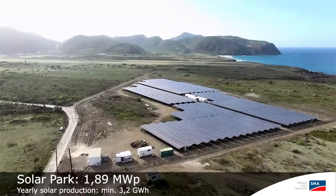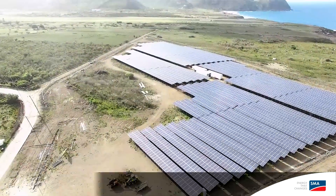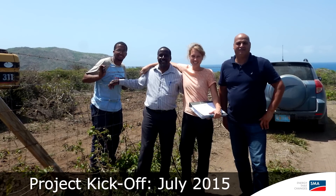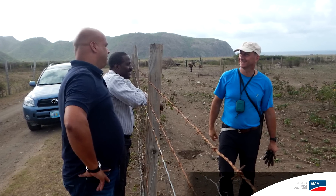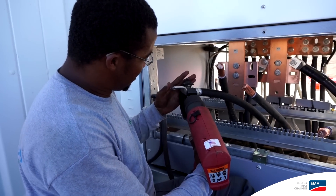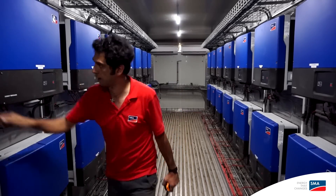Eco Energy was responsible for the construction of the PV plant, a 2 megawatt PV plant. SMA Sunbelt was responsible for the design, engineering and delivery of the battery container, the medium voltage power station and the power management system.